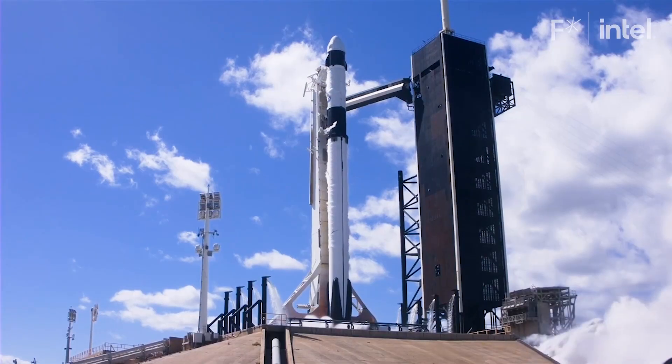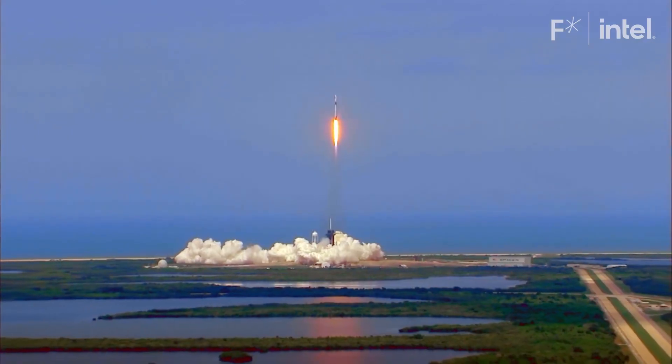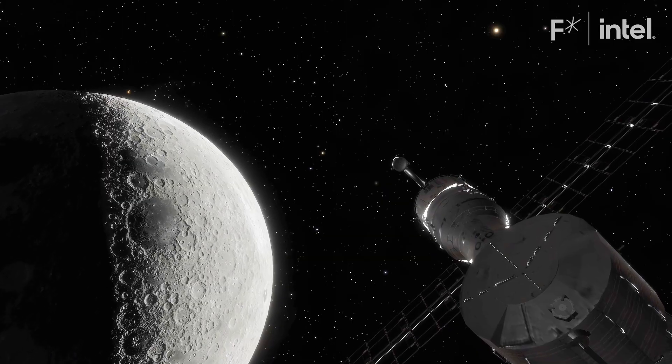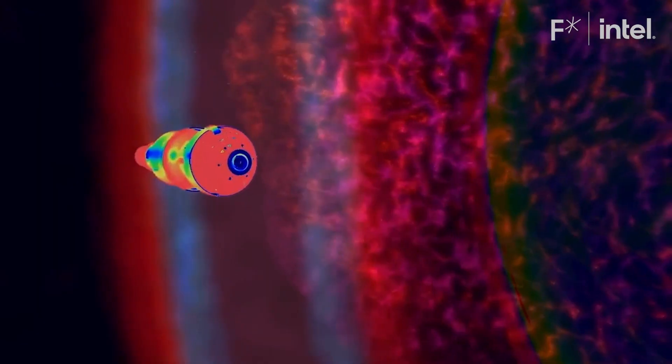Three, two, one. Lift off. Humans are about to spend a lot of time in space. We're planning to go back to the moon to stay. We're going to the moon and we're setting up a science station and we're going to have people there for potentially years and years. But there's one problem: space travel is very dangerous.